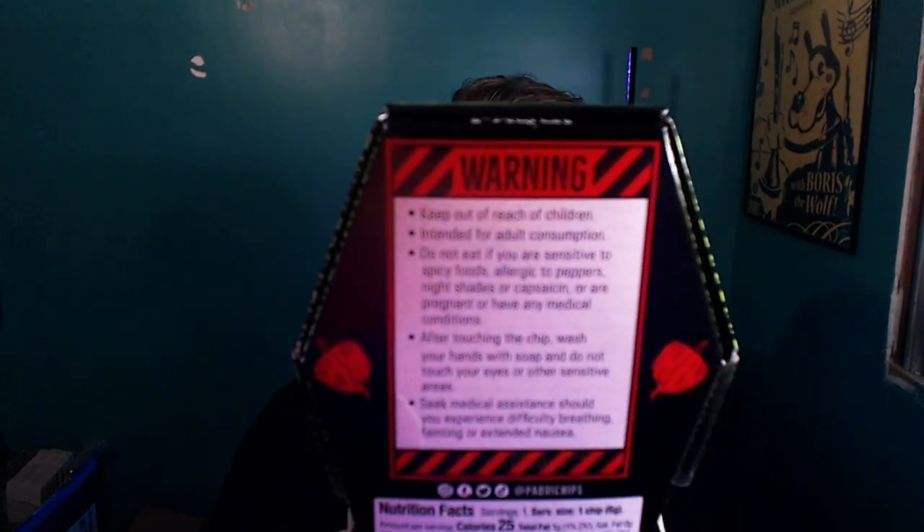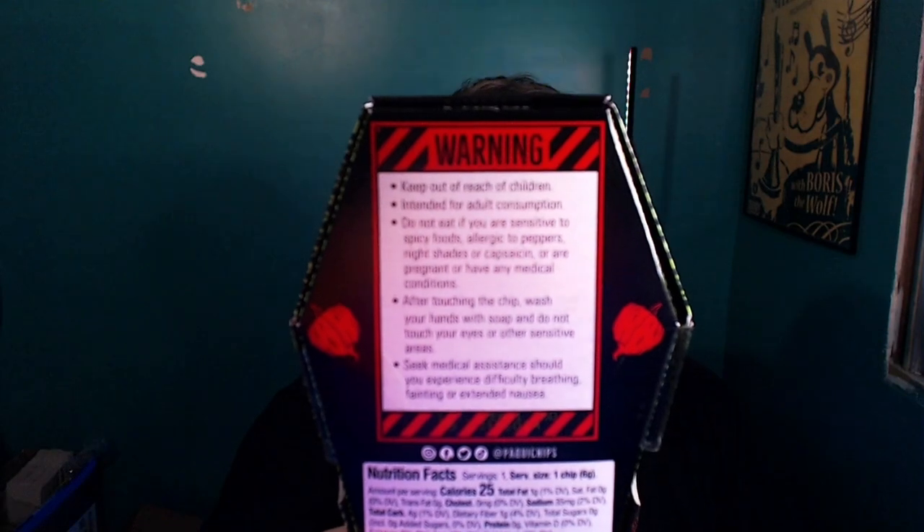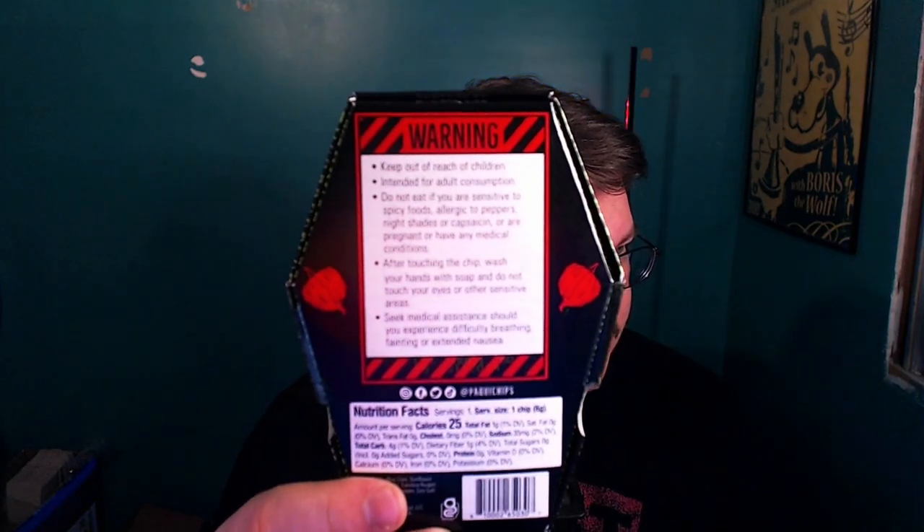For 5,000 subscribers, I want to do something really special. I read recently that the chip company Paqui had shut down — there was a big controversy over their One Chip Challenge. Last year in September, a kid died, and it says on the back of the One Chip Challenge that it's not for kids, in big bold letters. You can't miss it — this ain't for kids. It has all kinds of health warnings on it.